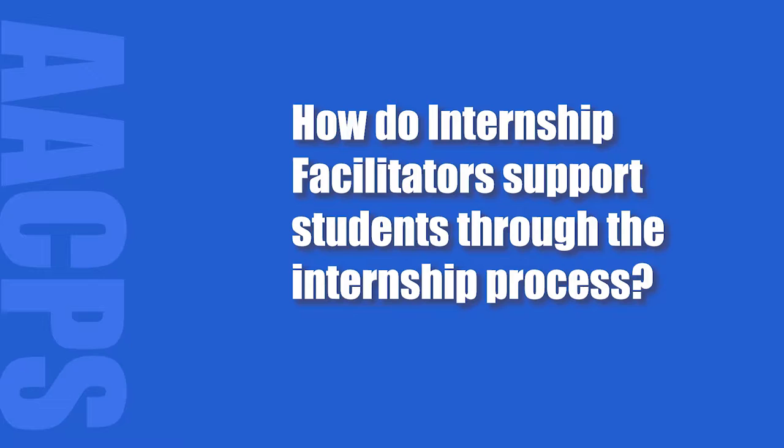We're there from start to finish. We answer any questions. We've got the sites. We come out and talk to the businesses. We're available by phone, by email, and throughout the summer for our employees.